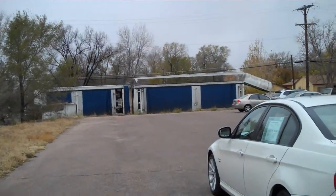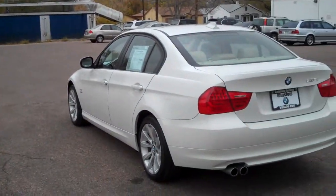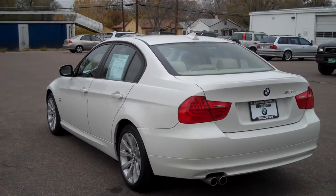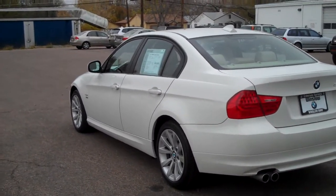Hi, Bob Evans from Winslow BMW in what's normally sunny Colorado, Sphinx, Colorado. What I have today is a gorgeous 2011 certified pre-owned BMW 328xi.